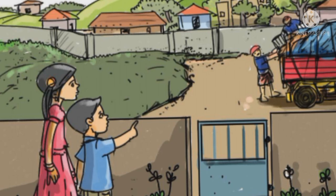Look, here is a boy and a girl. Can you guess who are they? A brother and a sister. Okay, can you say who is younger — the boy or the girl? The boy. Okay, they are looking at something, aren't they? What are they looking at?